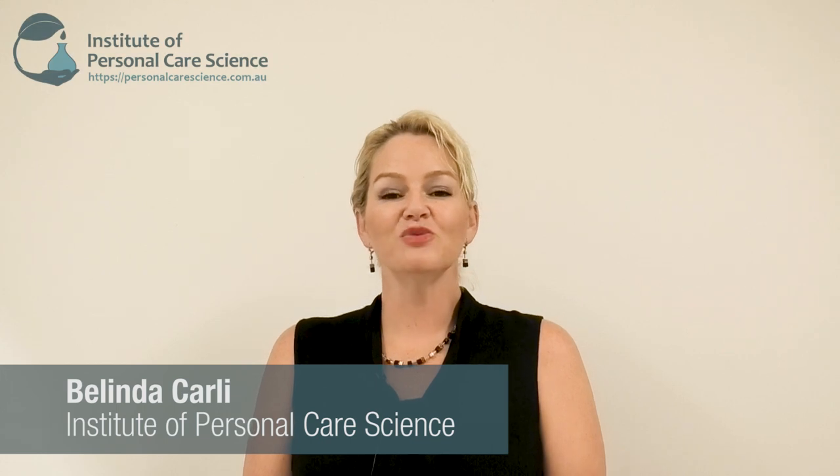Hi, I'm Belinda Carley, the Director of the Institute of Personal Care Science, and today I want to talk to you about sustainability and low carbon footprint when it comes to cosmetic ingredients and formulations.